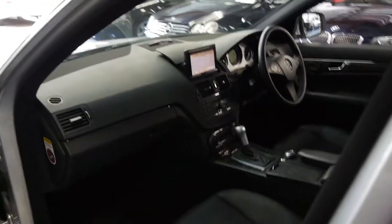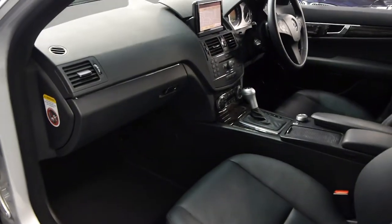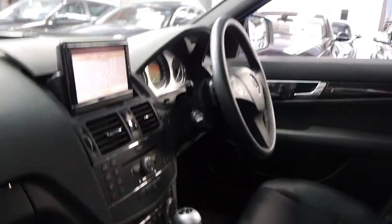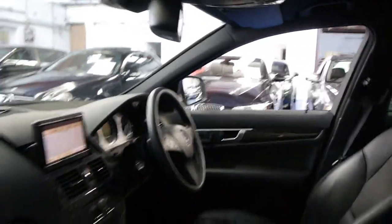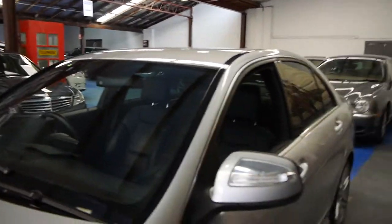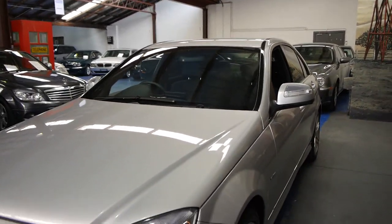They really are absolutely lovely and they've come down quite a bit in value recently, possibly because of the release of the new C-Class, which we think makes these fantastic value indeed. They really were a significant improvement on the previous model. If you've been looking for an 06, 07, or 08 C-Class — whether it be a 280 or a 200 compressor, a diesel or a petrol — we think you should definitely come and have a look at this.